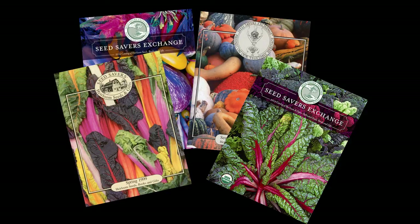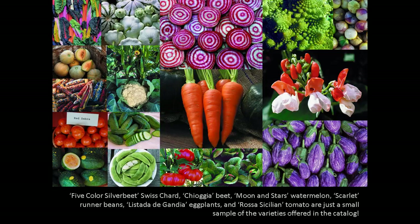Perhaps the most recognizable component of Seed Savers Exchange's mission is our seed catalog, which features approximately 600 heirloom, open-pollinated, and historical varieties for sale to the general public. In addition to sales, which supports our preservation work, the catalog provides an entry point from which the public can learn about our organization. Here are just a few examples of the many heirloom varieties available in our catalog.